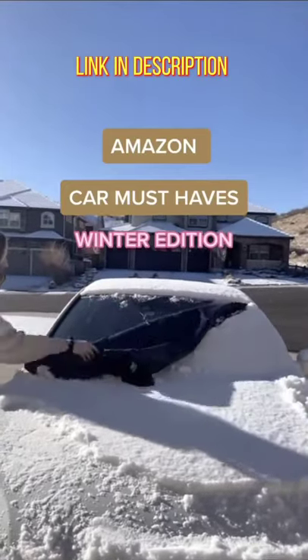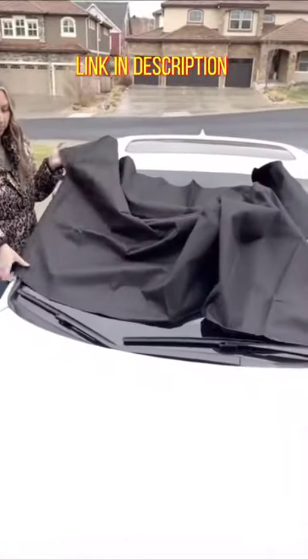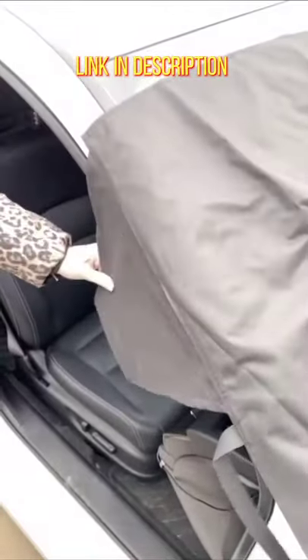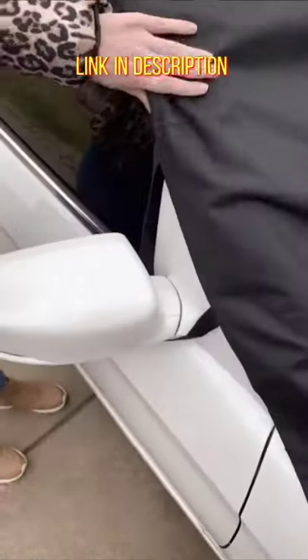Amazon car must-haves, winter edition. First is this windshield cover that is a game changer if you live somewhere cold and snowy. There are flaps that go on the inside of your car so it's nice and secure, it won't blow away, and somebody can't easily just rip it off.